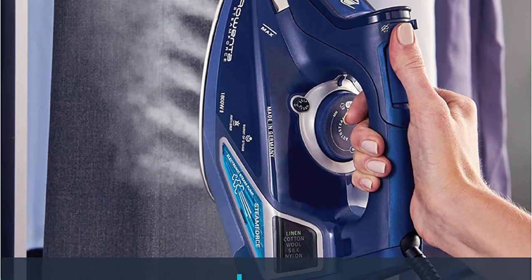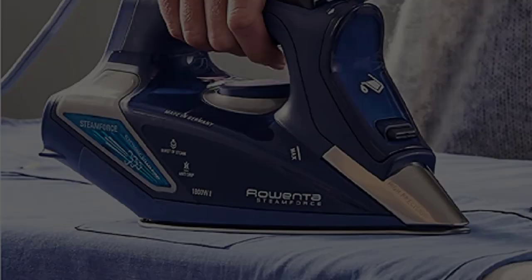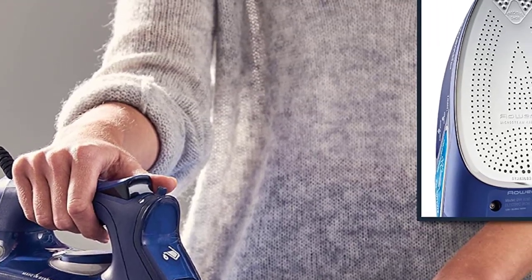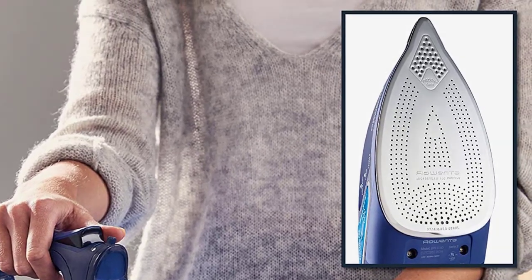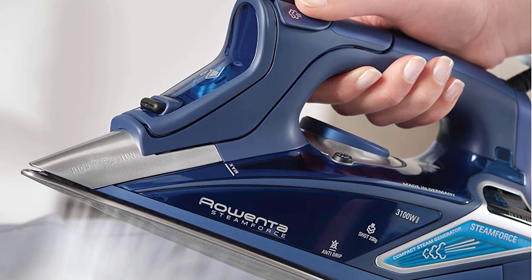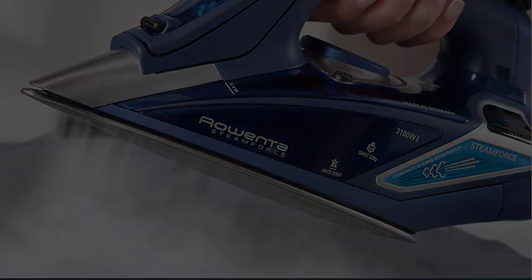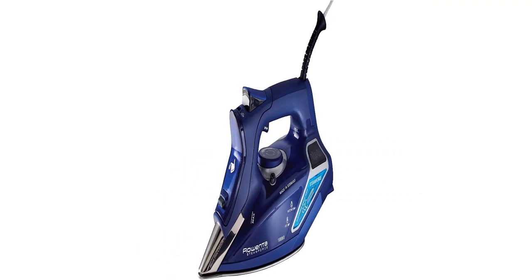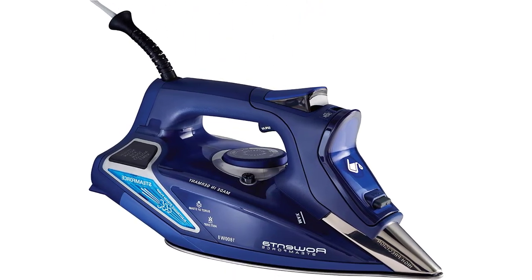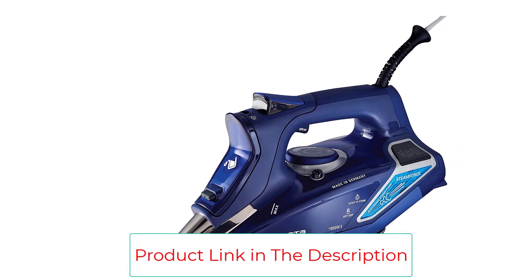It's an 1800-watt steam iron with Steam Force technology for fast, effective removal of wrinkles from all types of fabrics. An integrated electronic steam pump delivers a powerful burst of steam up to 210g. The water tank capacity is 10.8 ounces. The iron has an easy-to-fill, extra-large water tank and a 7-foot electrical cord with 360-degree pivot. It has a handle ergonomically designed for maximum comfort and pushes up to 30% more steam into material compared to steam irons with no pump.